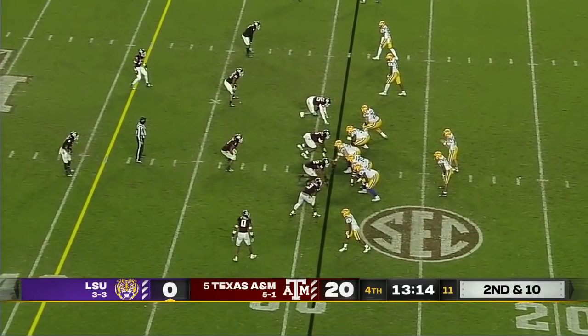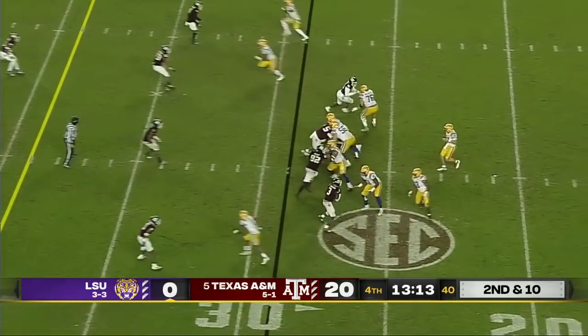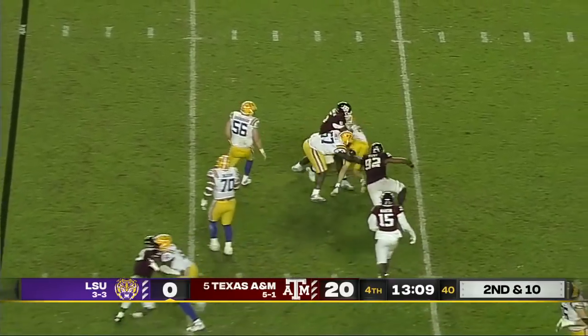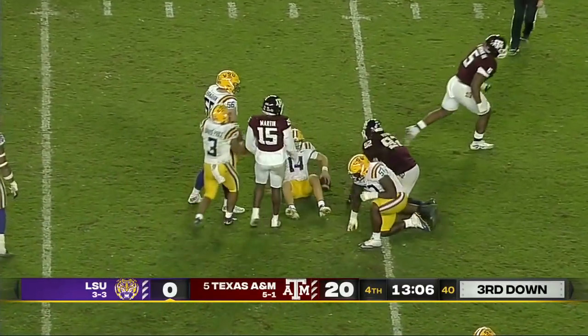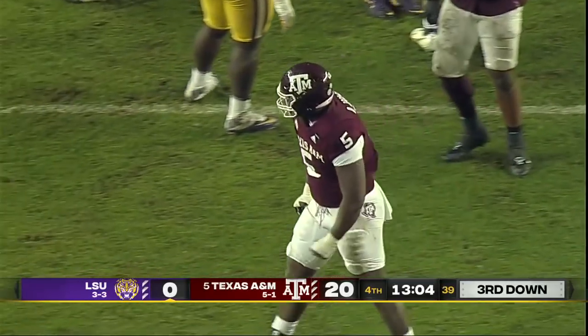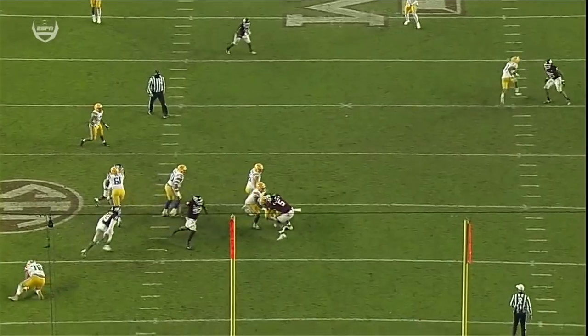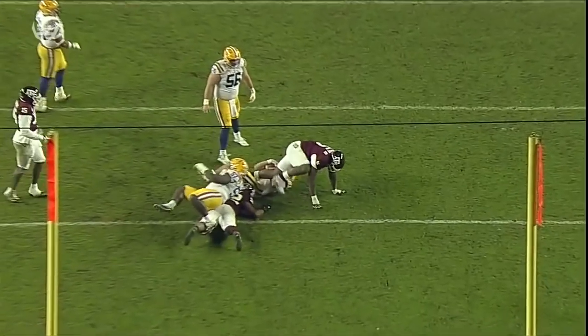Texas A&M's putting numbers over to him, allocating people to try and take him away. Another sack — just a four-man rush and Bobby Brown got home. And Max Johnson really runs right into him.